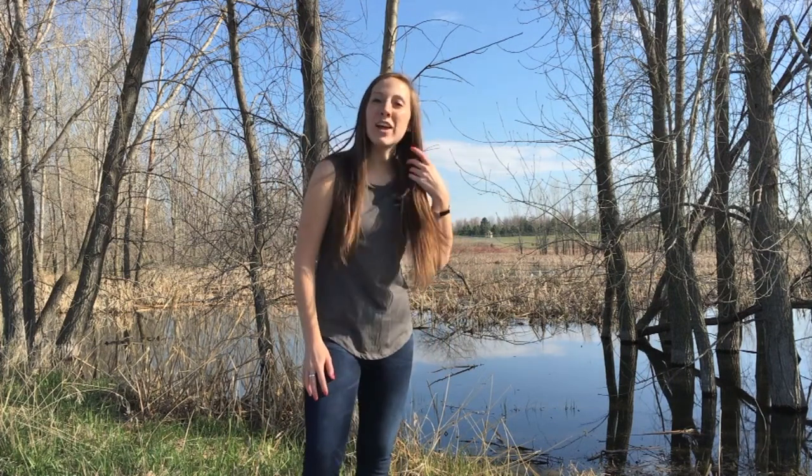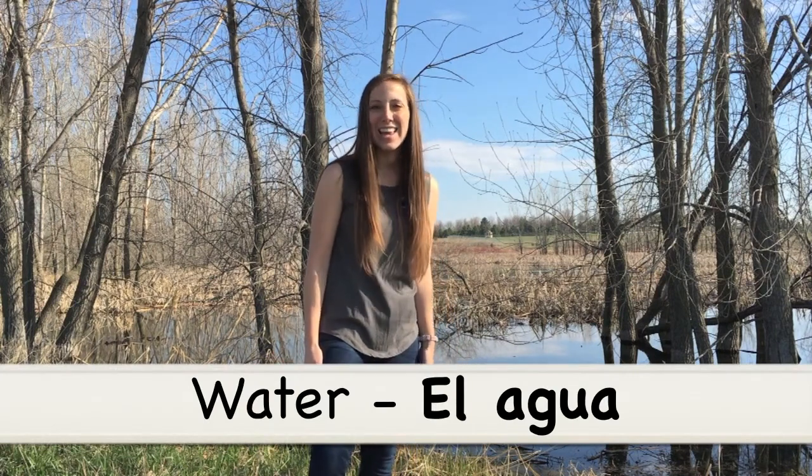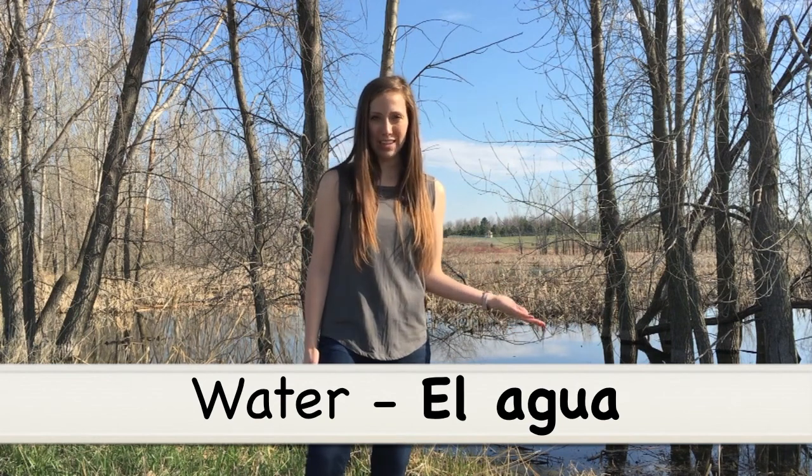I've moved over to a pond, so I have a lot of water behind me. Water in Spanish is el agua. El agua is water.